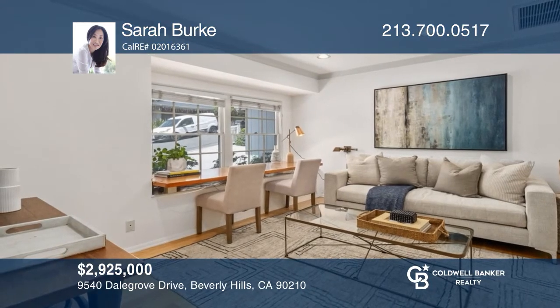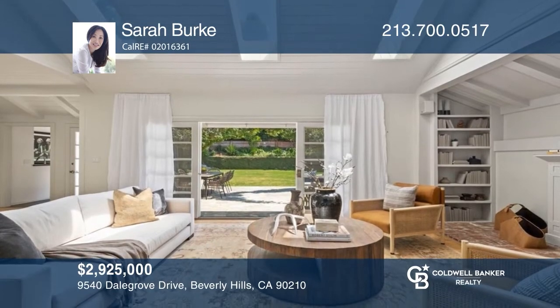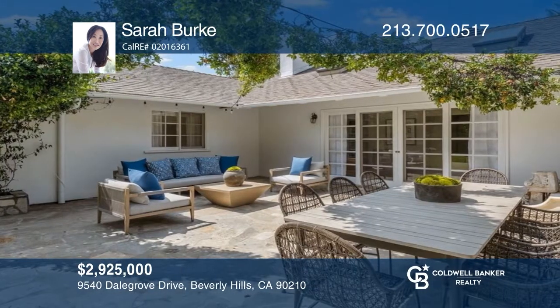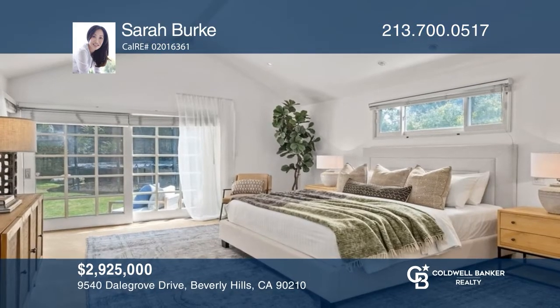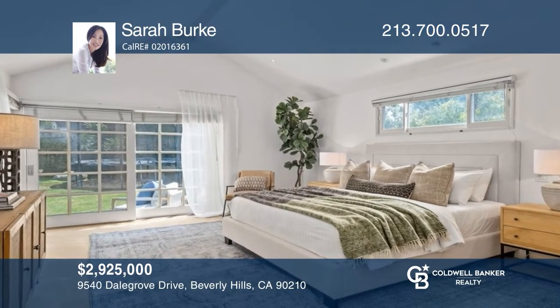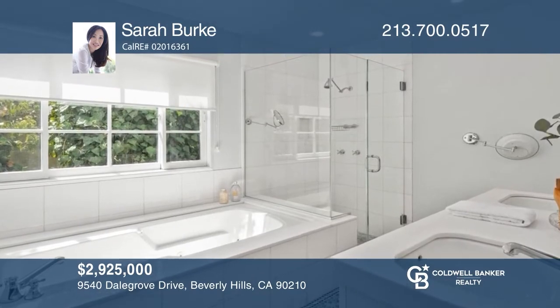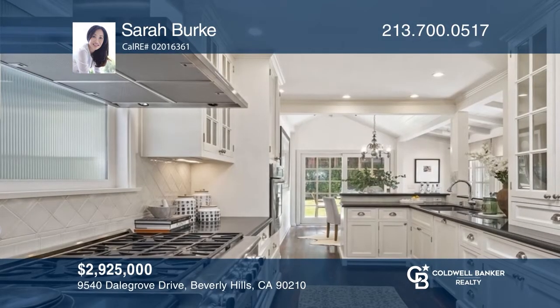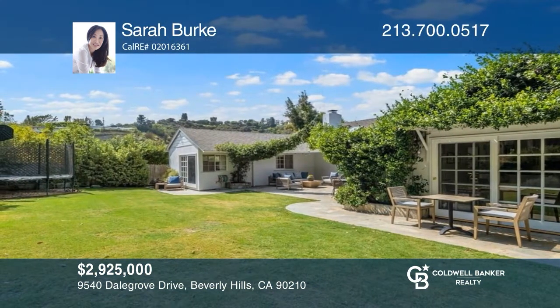Enter this charming home filled with light and views to the spacious backyard. This stylish one-story house flows with ease from the living room with high ceilings and skylights to the outdoors. Featuring three bedrooms, four bathrooms, an office, a large primary suite with a jacuzzi tub, and a kitchen with custom-made cabinets and high-end appliances. Enjoy a generous backyard that offers opportunities for outdoor living and activities. For more information, contact Sarah Burke.